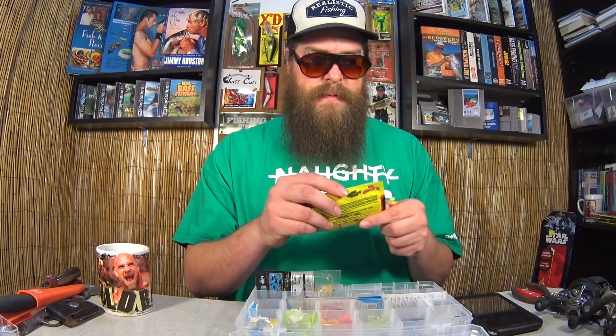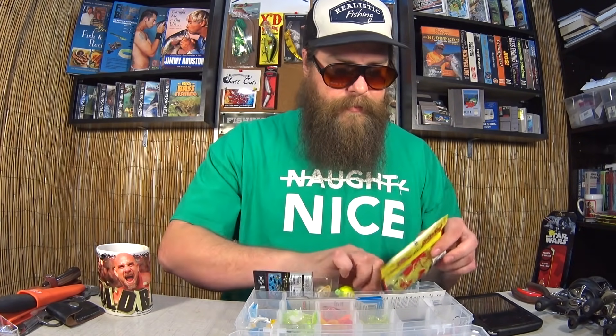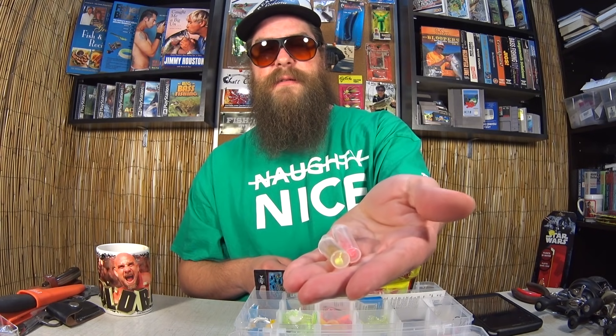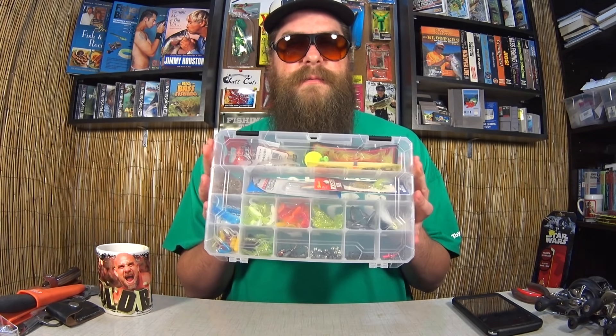Also got these Strike King Crappie Thunder in red and chartreuse. And finally a couple of little whipper jigs. Not a bad little panfish box — good variety. Should be able to catch you a good amount of panfish like bluegills, sunfish, crappies, and probably even some small bass. To be entered to win this panfish kit, all you need to do is like the video, be subscribed, and leave a comment below. After the holidays I'll pick a winner on the channel.